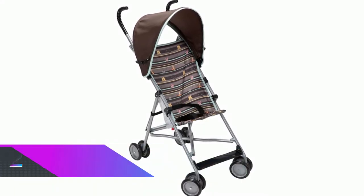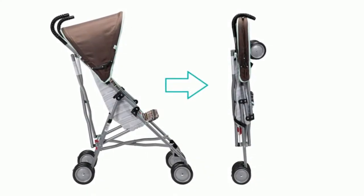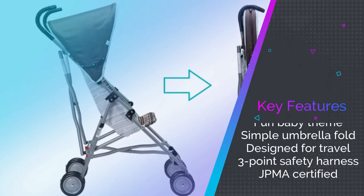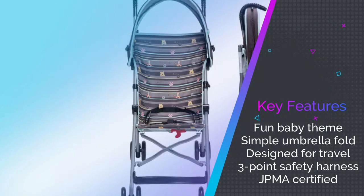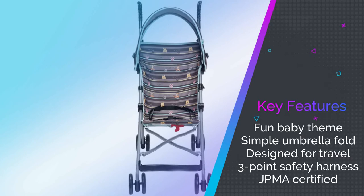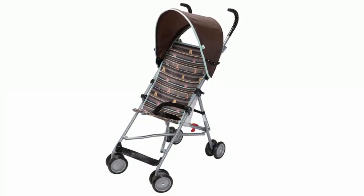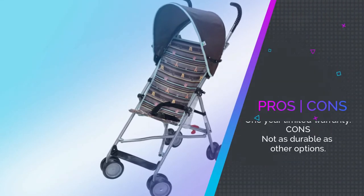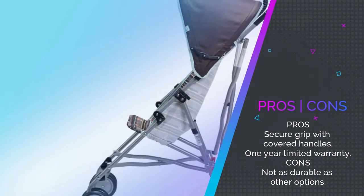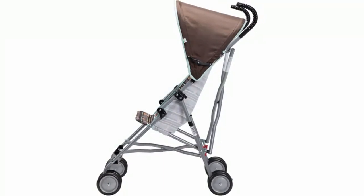Number two: Disney Baby Winnie the Pooh Umbrella Stroller. This is a cute and wholesome option for those who love Winnie the Pooh, with an alternative polka dot design also available. The simple umbrella fold makes it easy to store, while the three-point safety harness provides security. It's designed for travel, though it doesn't feel as durable as other options. There is a one-year warranty, and it keeps your kid cool, comfortable, and out of the sun.